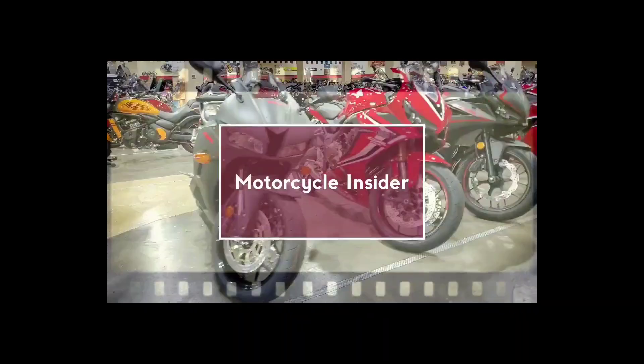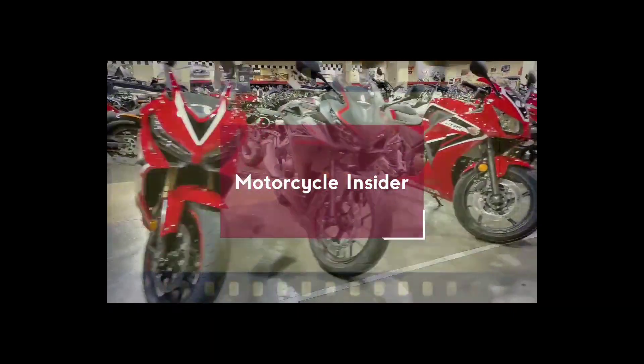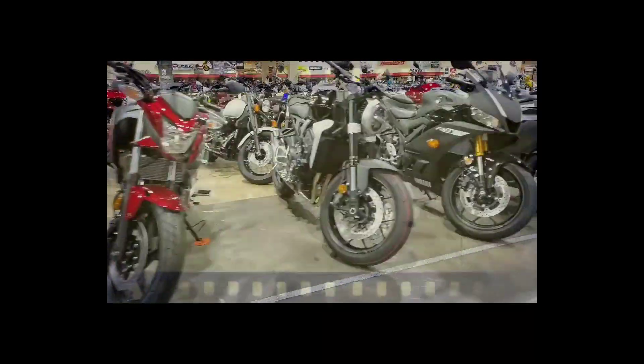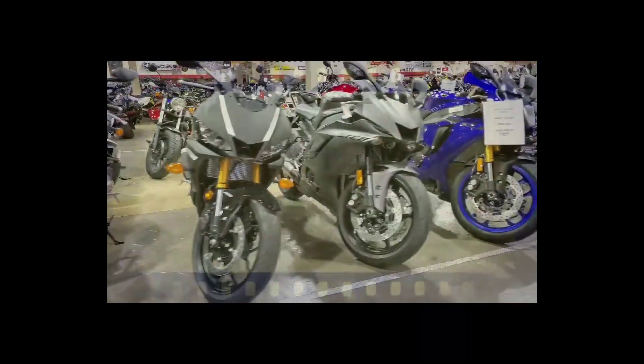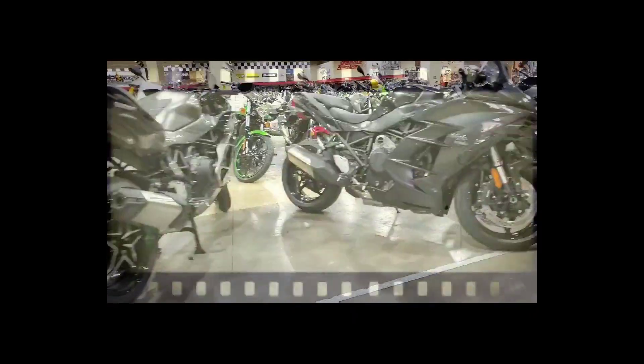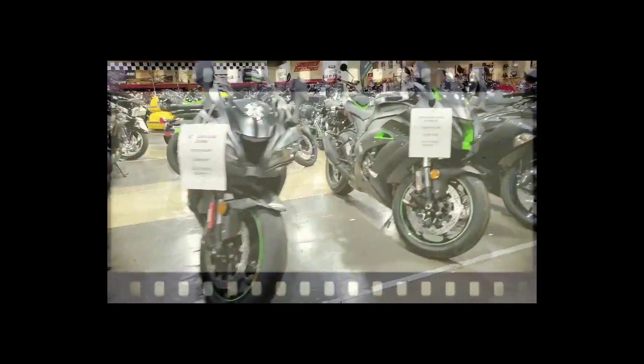Welcome to Motorcycle Insider. My name is Tristan and this is your destination for information from inside the power sports industry — reviews, first rides, buyer's guides, and anything else you'll need to make an informed decision. If you like what you see here, please subscribe and share with your friends. Thank you for tuning in and, as always, ride safe out there.